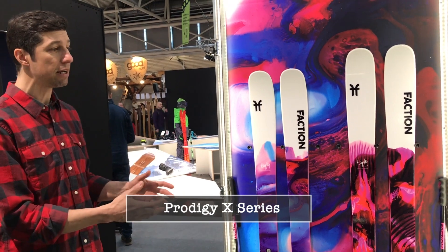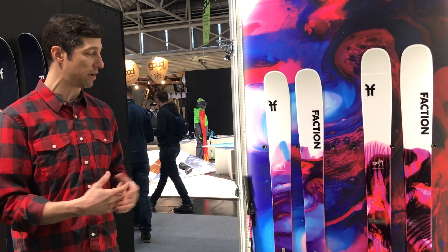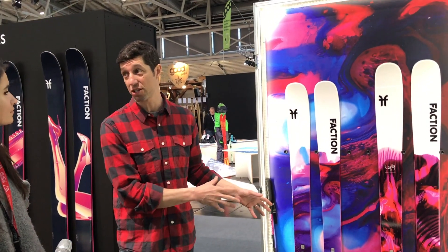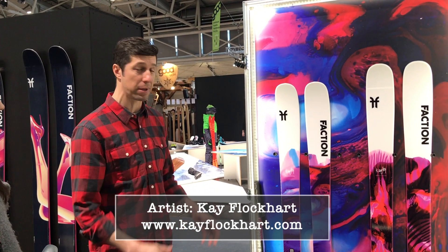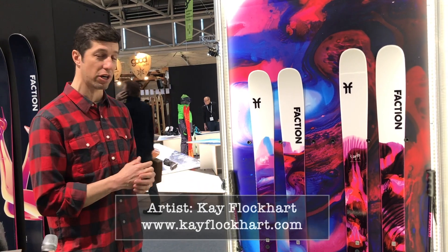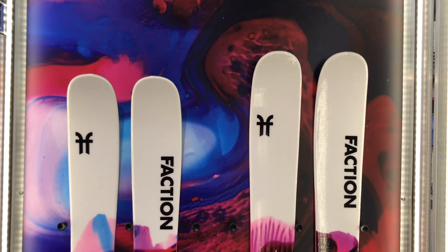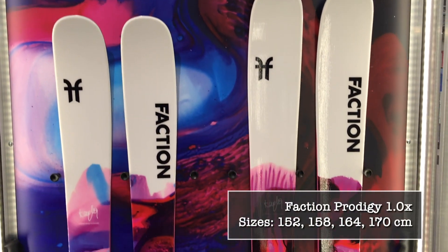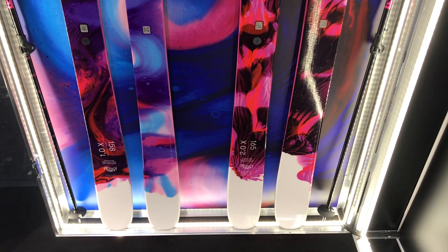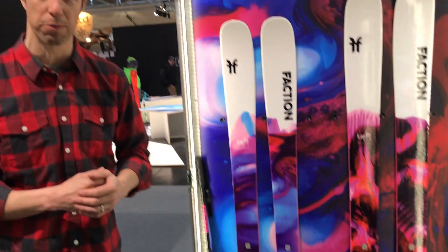The Prodigy X graphics are done by Kay, who's from the UK but comes to Verbier a lot. She's been a friend of Faction for a long time — this is actually her seventh series with us. Her name is Kay Flockhart; you can check out her website. She does all types of art. This is actually poured paint, and we take a high-definition picture and put that on the ski, which makes for a really beautiful effect.